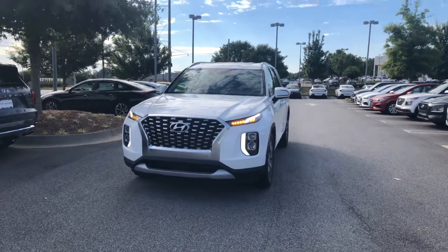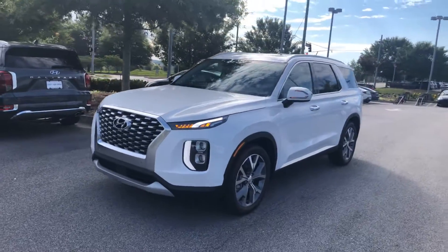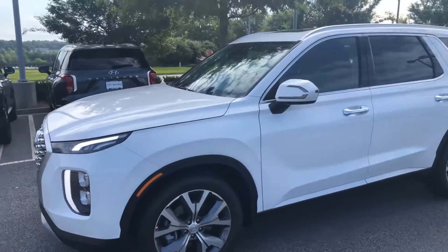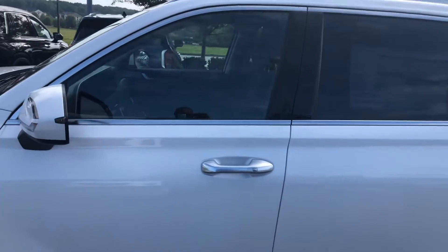Just wanted to show you a quick video of your 2020 Hyundai Palisade. This is the SEL trim level. It does come equipped with the convenience package. You get the upgraded wheels, the sunroof, and a lot of the safety features that come standard on this vehicle.